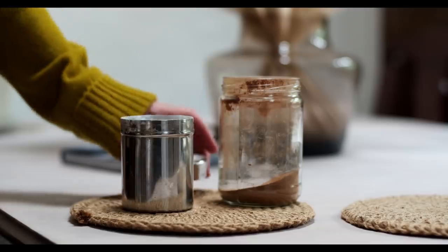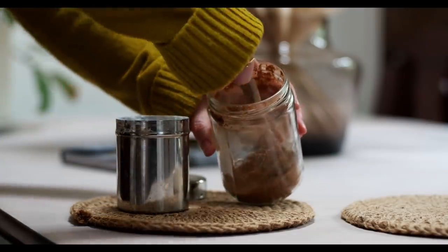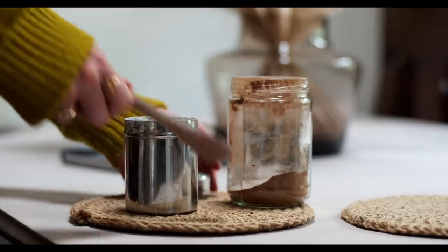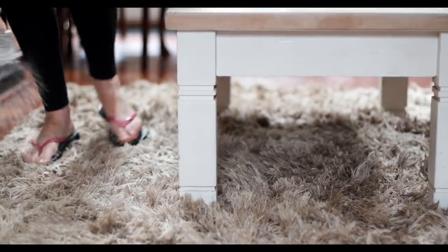The next thing I do is sprinkle baking soda on the carpets to get rid of any stale smells. If you put a little teaspoon of cinnamon into about a cup of baking soda, it helps to lift the smells even more. Sprinkle it on and leave it for about 20 minutes, then hoover it up.